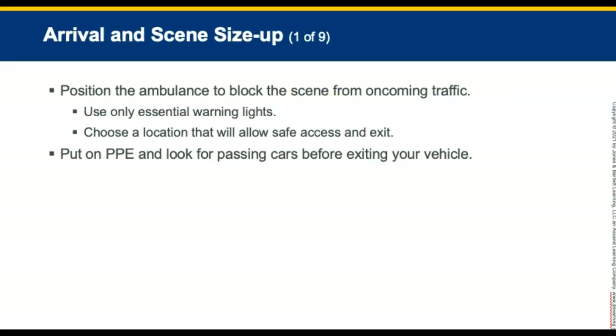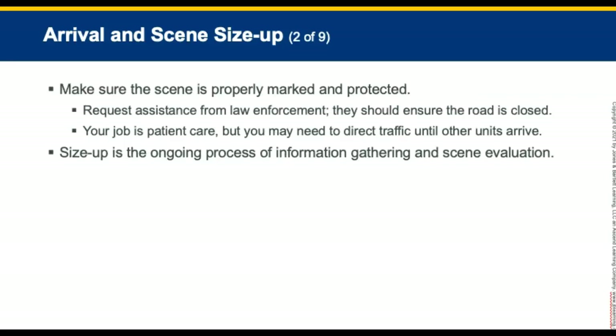The third phase is arrival and scene size-up. Position the ambulance to block the scene from oncoming traffic. Use essential warning lights and choose a location that will allow safe access to the scene while leaving a way to drive the ambulance out. Put on PPE and look for passing cars before exiting the vehicle. Make sure the scene is properly marked and protected. The size-up is an ongoing process of information gathering and scene evaluation to determine appropriate strategies and tactics to manage the emergency.